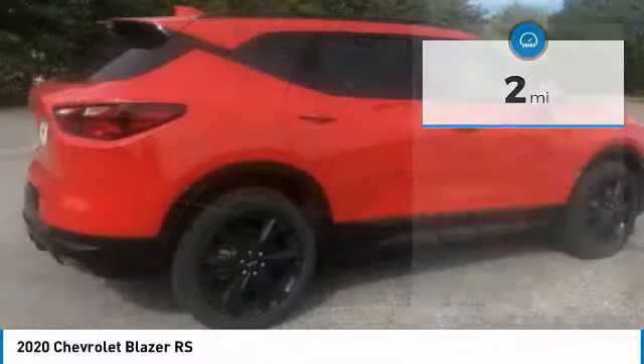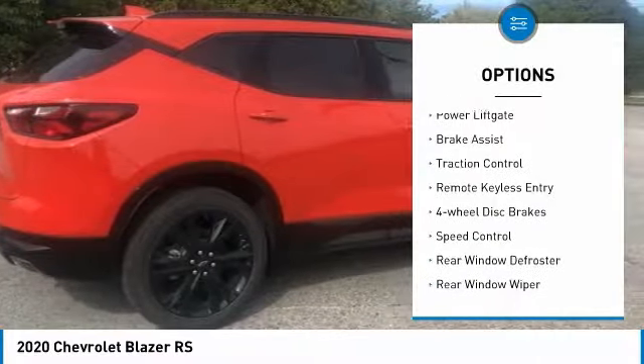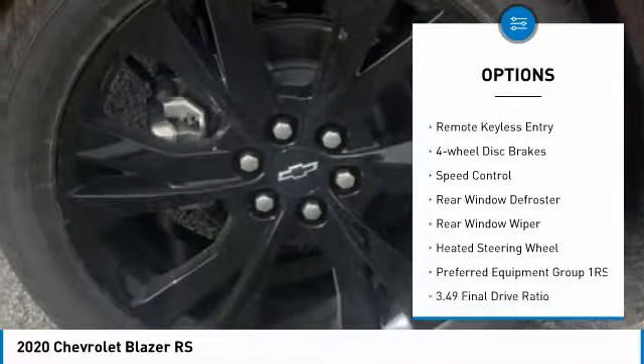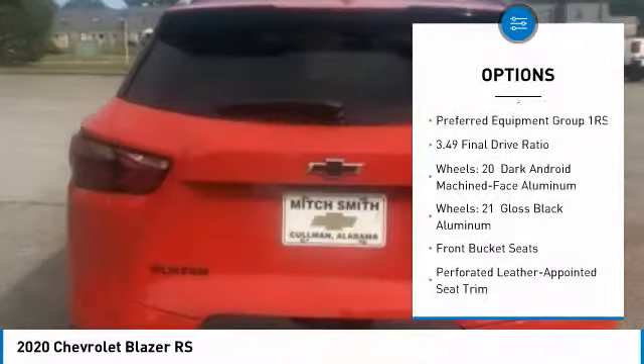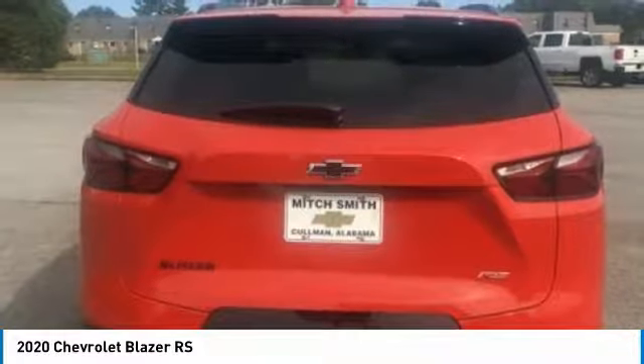Here are some of this vehicle's great options: electronic stability control, power lift gate, brake assist, traction control, remote keyless entry, four-wheel disc brakes, speed control, rear window defroster.